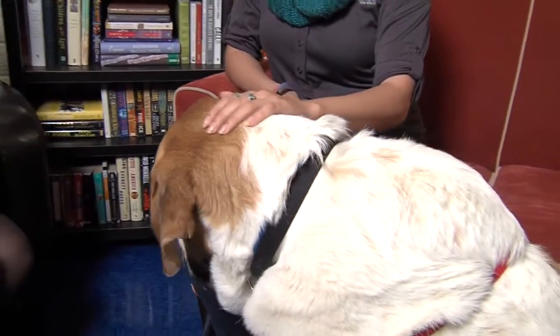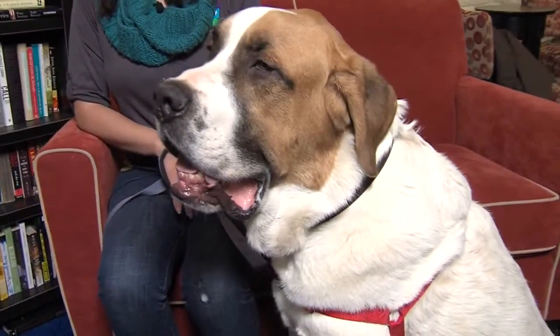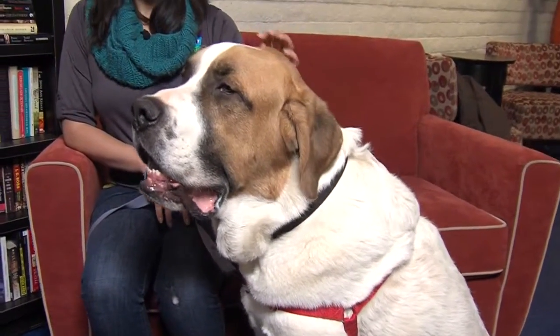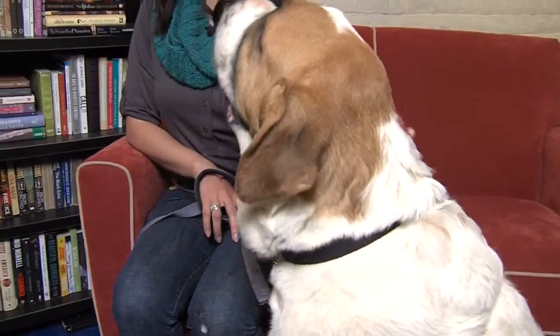I cannot believe that this dog could be scared of other dogs. I know, but I understand Otto — it's okay. So if somebody wanted to come check out Otto, come meet him for yourself, come see how big he really is. I don't even know if the camera is fully getting how big this dog is. And he is so beautiful. They can go to our website, animalhumaneNM.org.